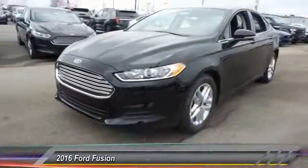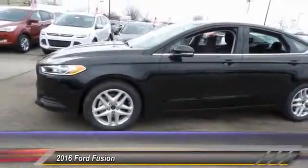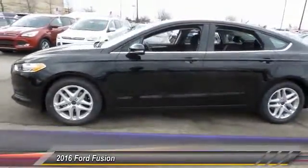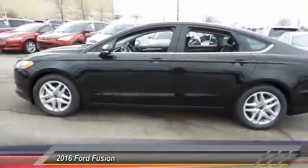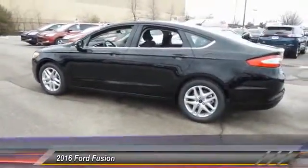The 2016 Ford Fusion. You can have both — impressive power and great economy in a Fusion, priced below $25,000. This vehicle has less than 100 miles.